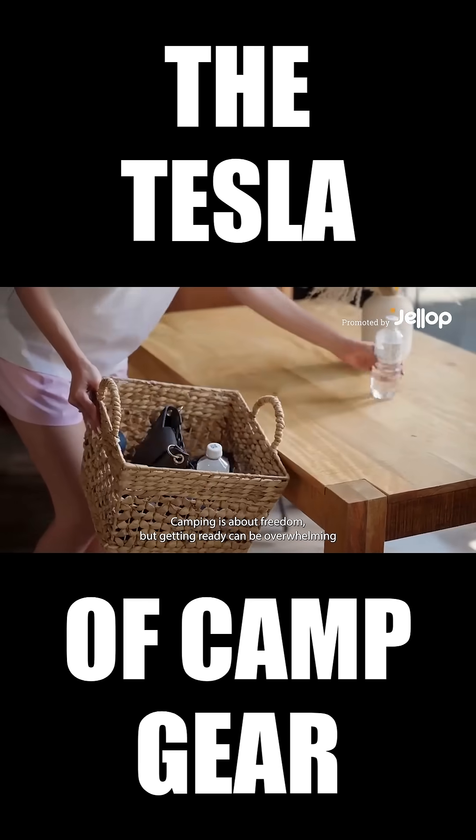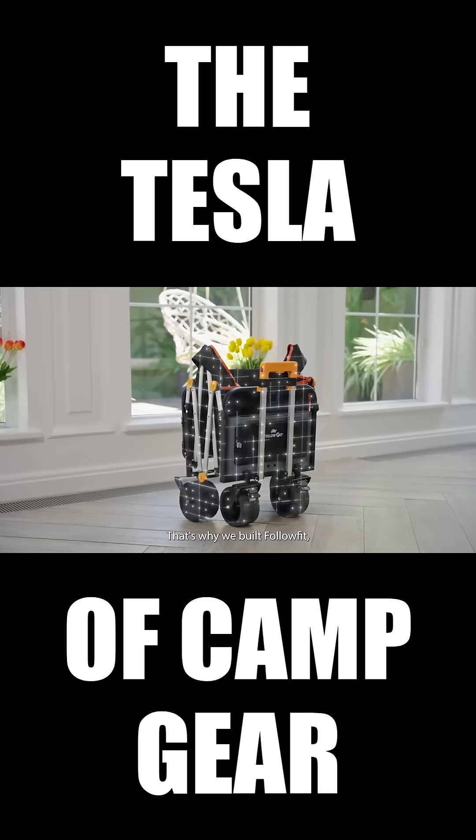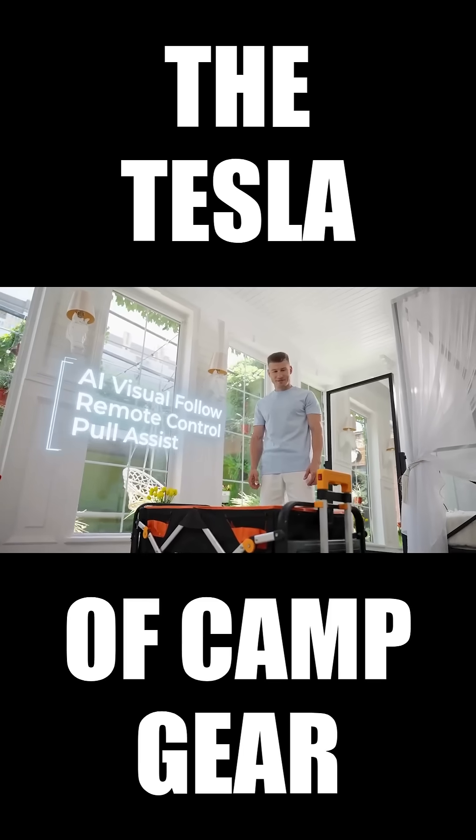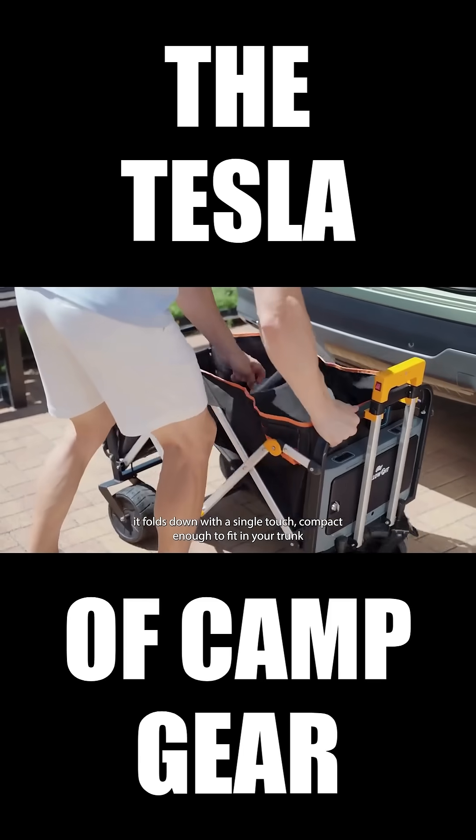Camping is about freedom, but getting ready can be overwhelming. That's why we built FollowFit. It folds down with a single touch, compact enough to fit in your trunk.